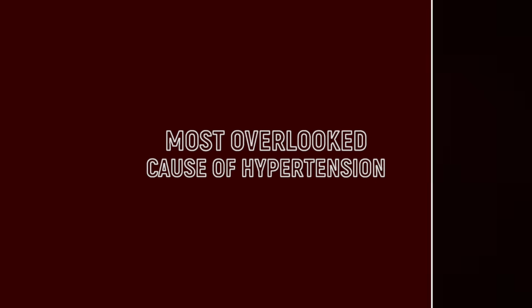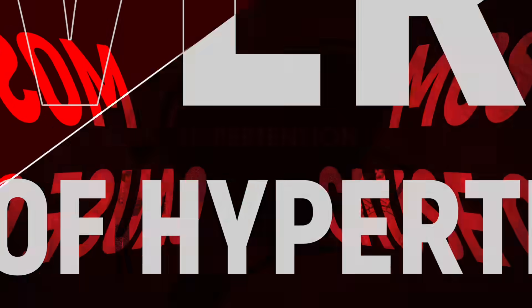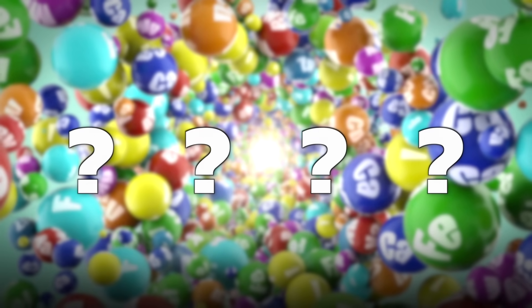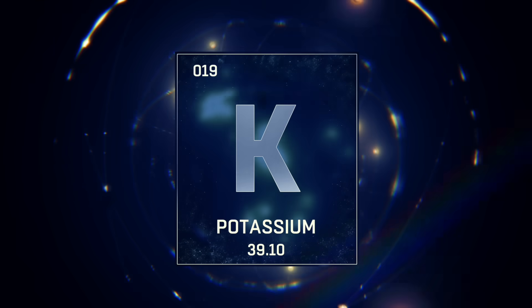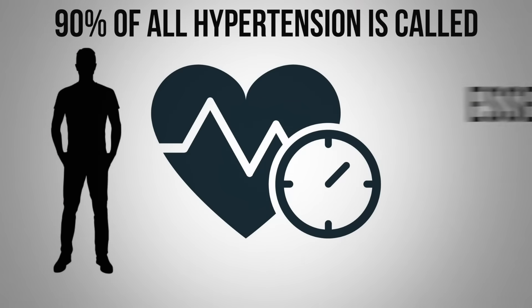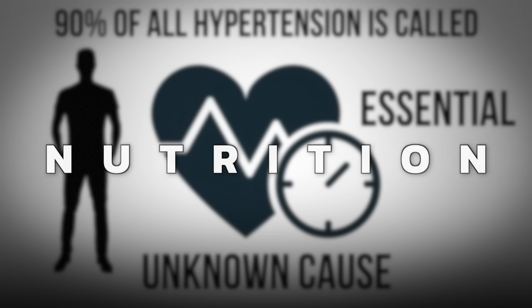Let's talk about the most overlooked cause of hypertension. This concealed cause is a shortage of an essential trace mineral, which has been hidden from view for a very long time. We know that vitamin D deficiencies can create hypertension, and that a potassium deficiency can also create hypertension. And we know that 90% of all hypertension is called essential, which means they don't know what causes it — and I really think it's related to nutrition.